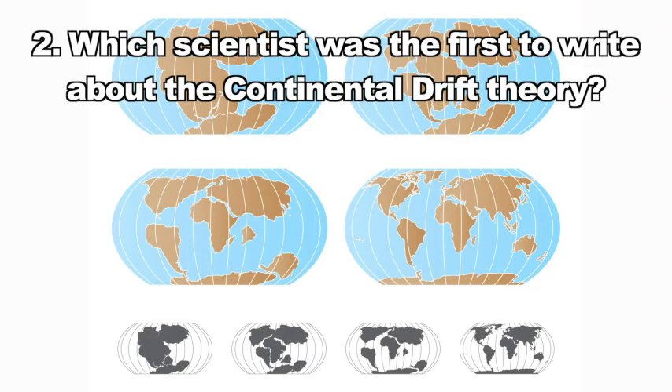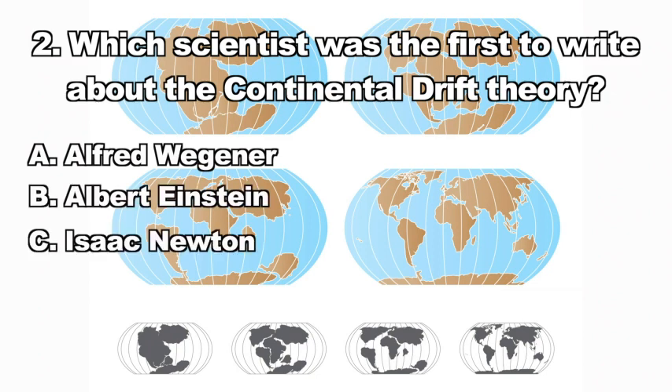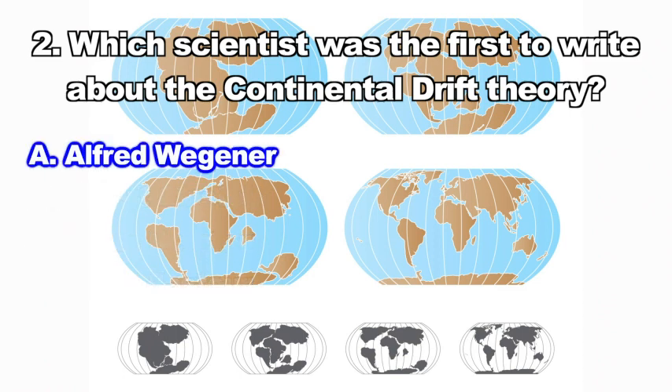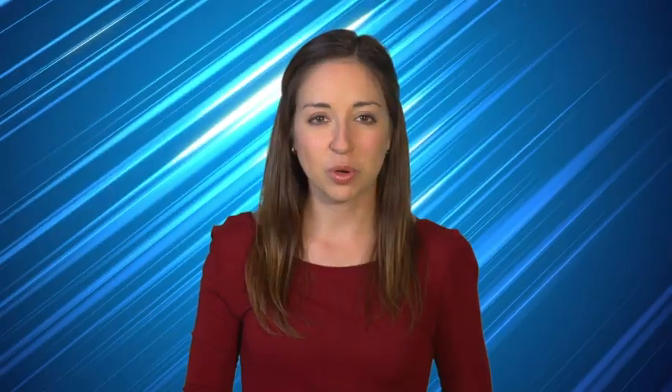Here's question two: Which scientist was the first to write about the continental drift theory? A. Alfred Wegener, B. Albert Einstein, C. Isaac Newton, D. Louis Pasteur. If you answered A, you know that Alfred Wegener was the first.